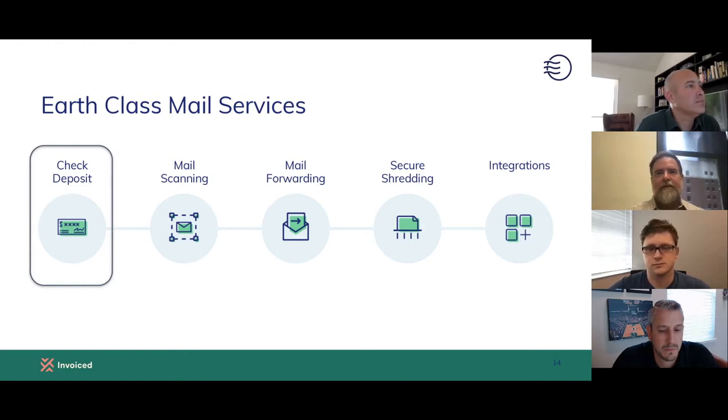We have a handful of services all based around our overarching address network and mail scanning. As it relates to today's conversation, check deposit is front and center. It's the same kind of process as our mail scanning, mail forwarding, and shredding services. Once mail is digitized, you can store it on your server, forward it, apply it to folders, share it. We will also securely shred and dispose of any documents that you need.